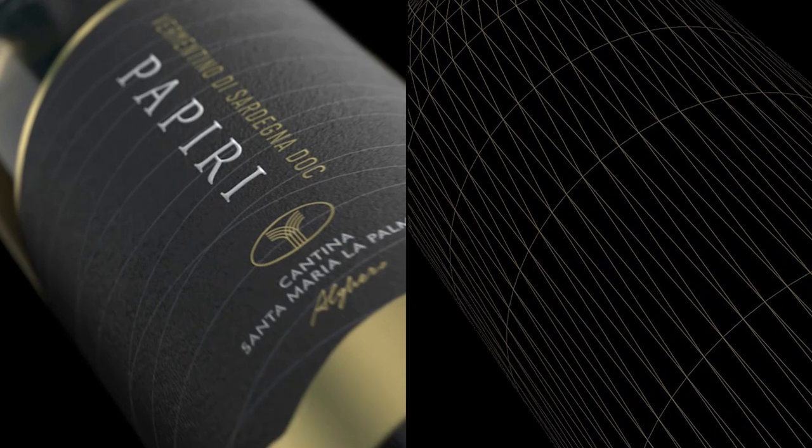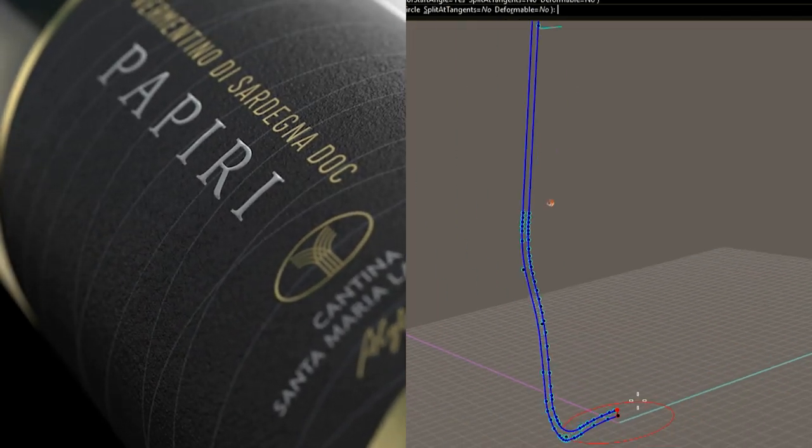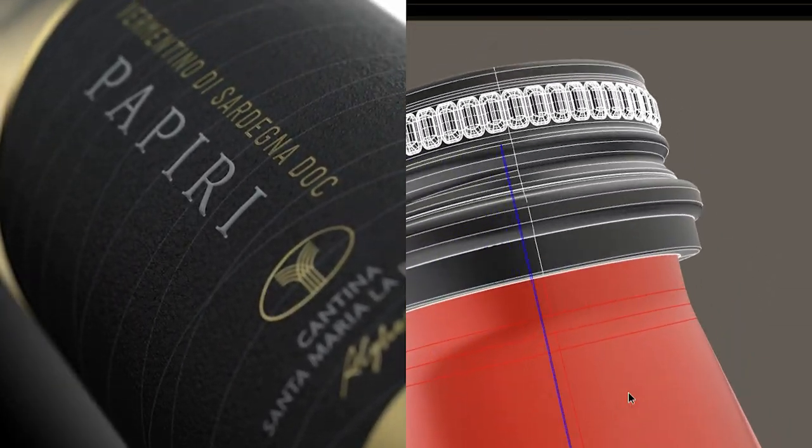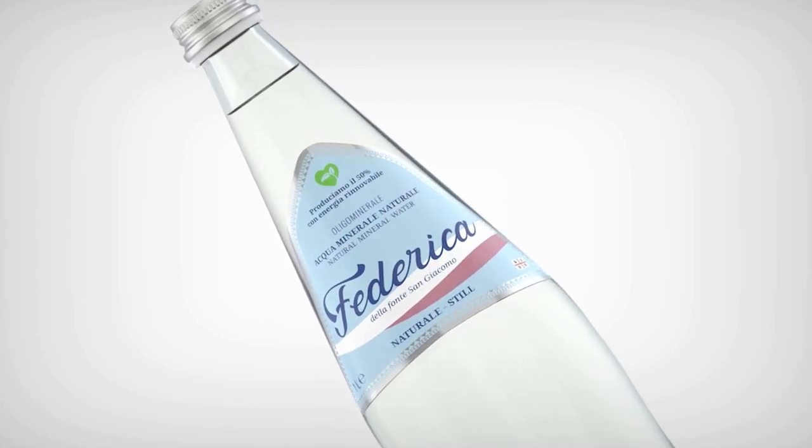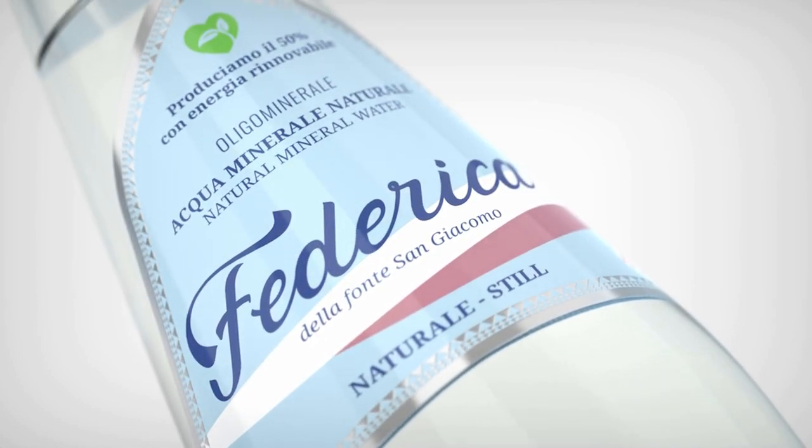Bram presents a rendering service for the designers of the world of wine. Immersive views, ideal for the realization of your presentations and advertising campaigns.